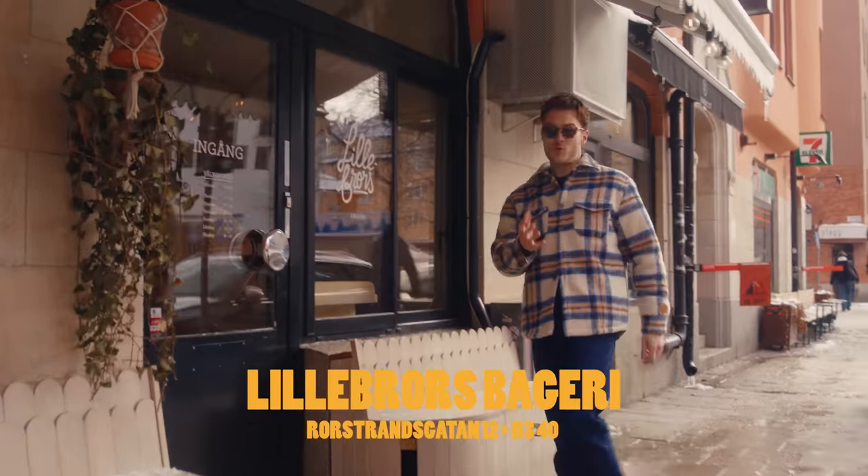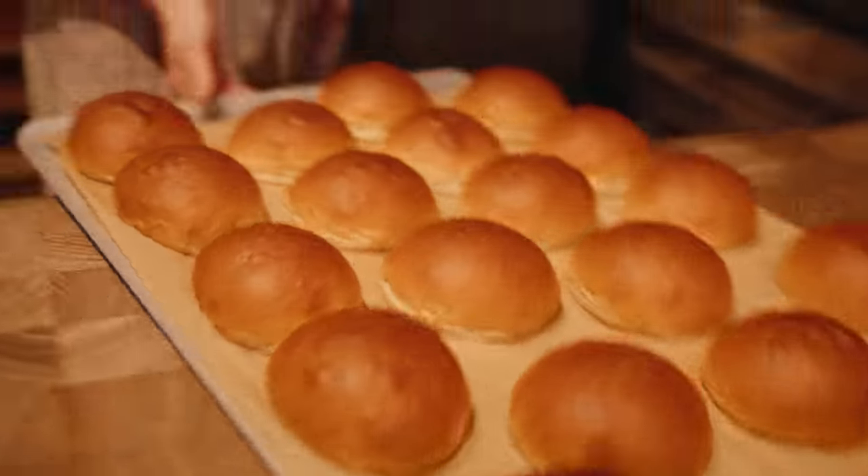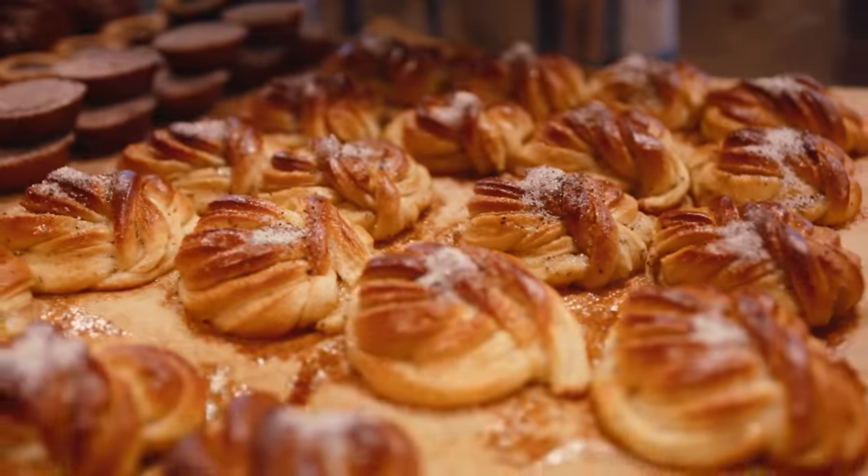This is Lilsbross, one of the best looking, smelling, feeling bakeries you'll ever see. I'm feeling a cream bun, cardamom bun. We're in Sweden — we have to have a cardamom bun, right?